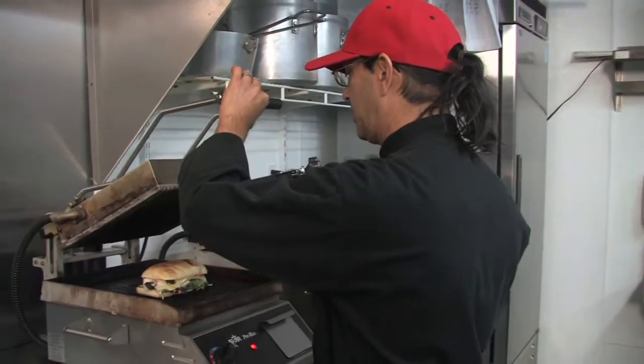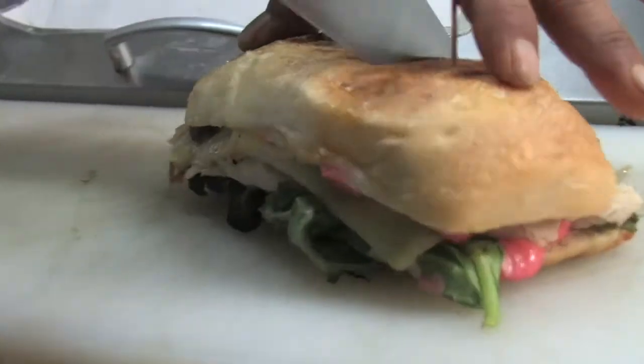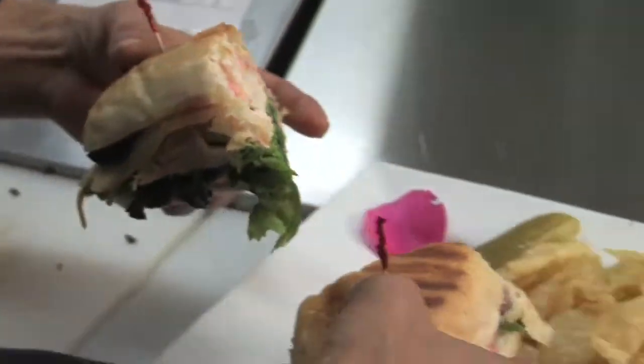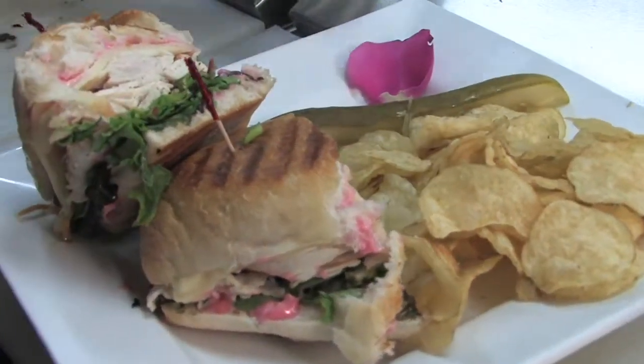If you don't have a panini press, you could use a grill or a frying pan — put one pan on top to hold it down, let it brown on the sides, turn it over and do the same thing. That way your cheese will melt and the heat will radiate through for a warm sandwich when it's done. Pull it off, use two picks to hold it together, slice it, and there's your turkey berry sandwich à la Chocolate Bar.